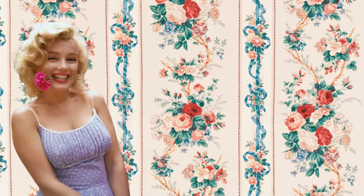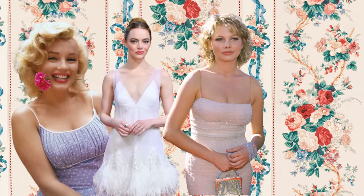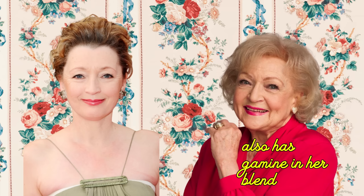Some celebrity examples Kitchener has described as having ingenue essence include Marilyn Monroe, Emma Stone, Michelle Williams, Meg Ryan, Leslie Manville, and Betty White — who also has a good 'mean' essence in her blend. More diverse examples of ingenue essence and blends will be provided as we go.